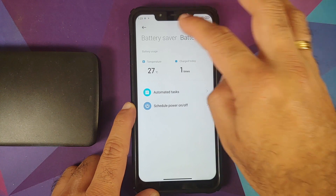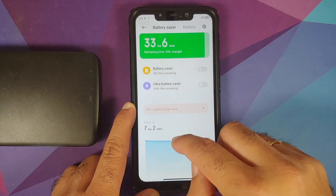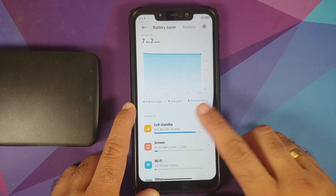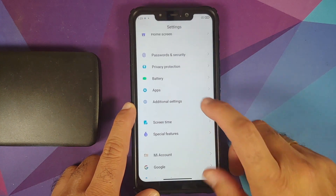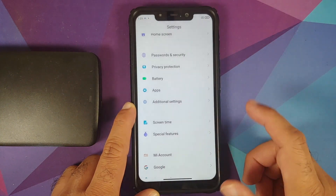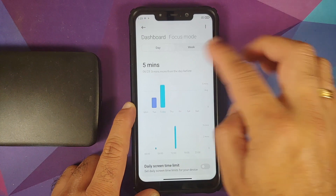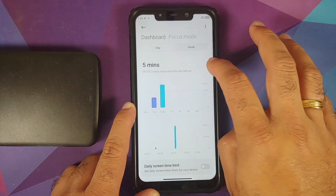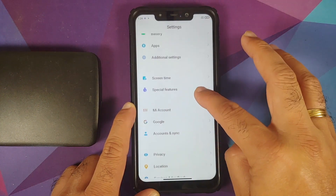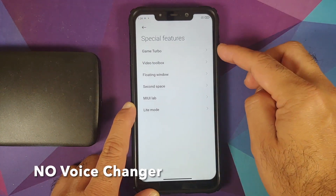Going into battery, you have battery saver and a battery graph at the bottom — all those features are present. Going into additional settings, you can change your region. Screen time also gives you the new screen time dashboard with focus mode, and all those features are working without any issues.